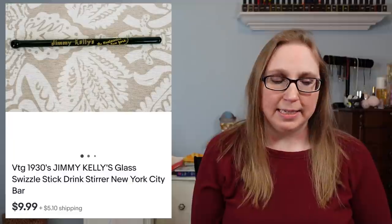This next item was an old glass swizzle stick — a drink stir with an advertisement for a club called Jimmy Kelly's, which would have been in New York City back in the day. That sold for $9.99. I got a whole cup full of these glass swizzle sticks at an auction and have been selling them off.